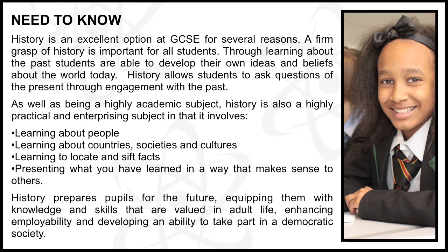History is an excellent option at GCSE for several reasons. A firm grasp of history is important for all students. Through learning about the past, students are able to develop their own ideas and beliefs about the world today. History allows students to ask questions of the present through engagement with the past. As well as being a highly academic subject, history is also a highly practical and enterprising subject in that it involves learning about people, learning about countries.